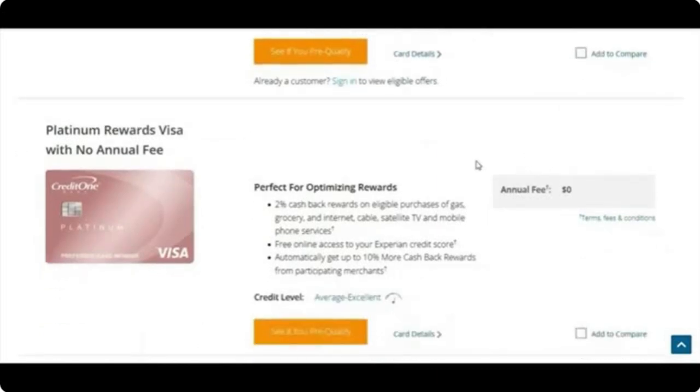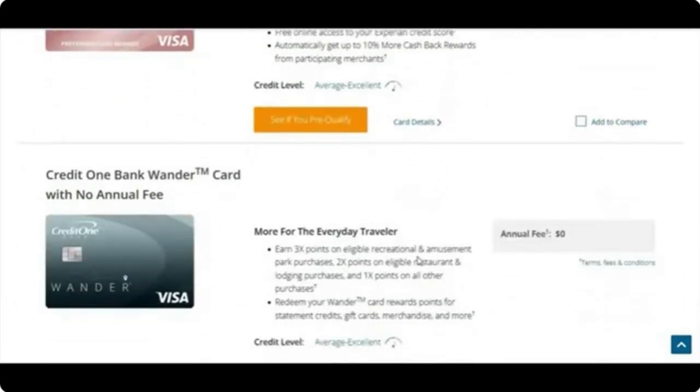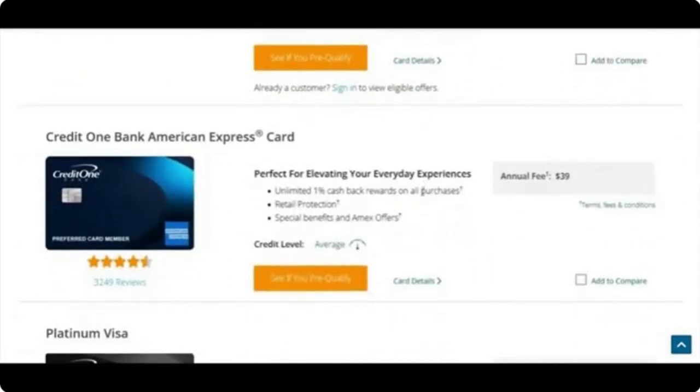I just noticed they now have cards with no annual fee — this must be new in the past few years. There's a Platinum Rewards card with no annual fee offering 2% cash back on gas, groceries, internet, cable, satellite TV, and mobile phone services, plus free Experian score access and up to 10% more cash back from participating merchants. The Wonder Card also has a no-annual-fee version with 3x points, though the points are slightly reduced compared to the fee version. The Credit One AmEx card still has an annual fee.